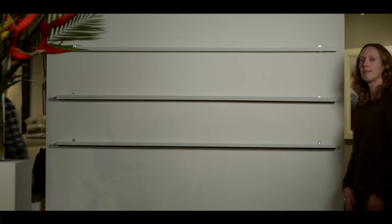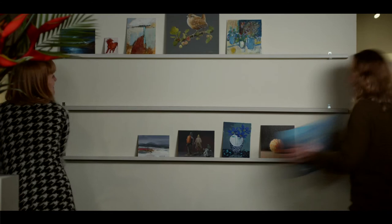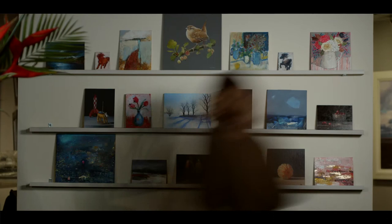The Small Paintings Exhibition reflects the variety in our artists more generally. With the Small Paintings Exhibition you can come in and get a sense of who we exhibit all year round. And it's wonderful that you'll be constantly surprised by what you see.